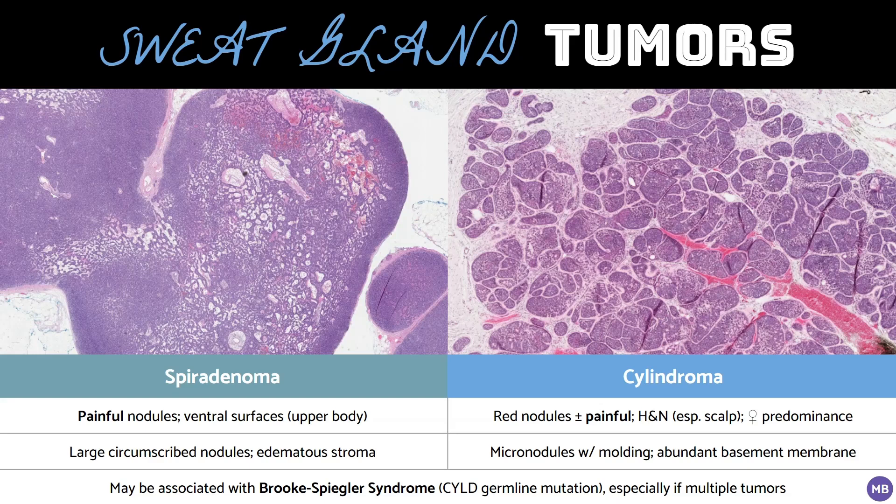However, like many adnexal tumors, these exist on a spectrum, and so-called hybrid tumors can occur. Clinically, spiradenoma presents as painful nodules on the ventral surfaces of the body. Cylindromas present as red nodules on the head and neck, especially the scalp, and can be painful as well. They are also significantly more common in women.